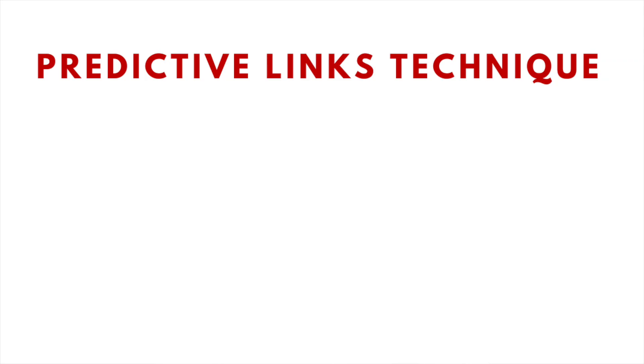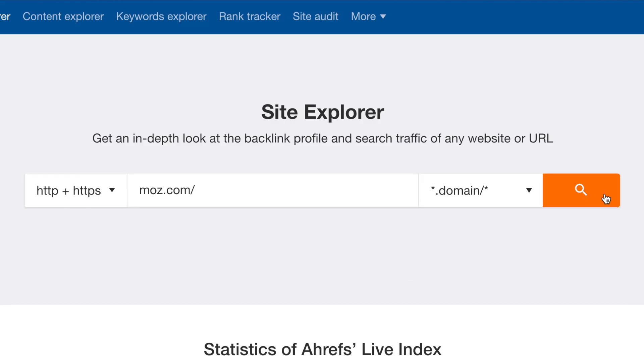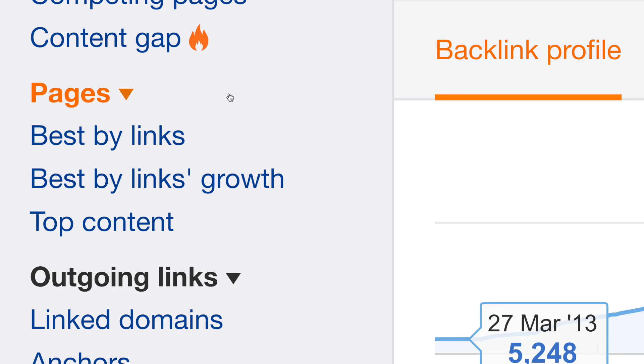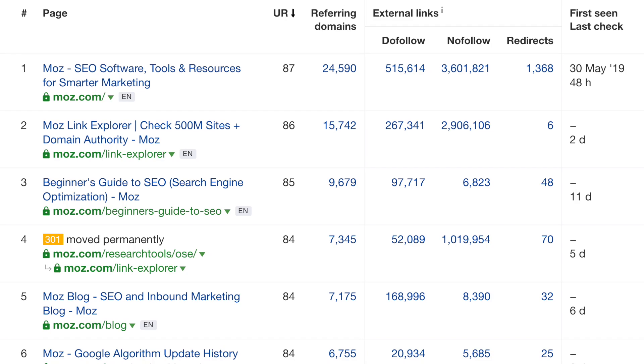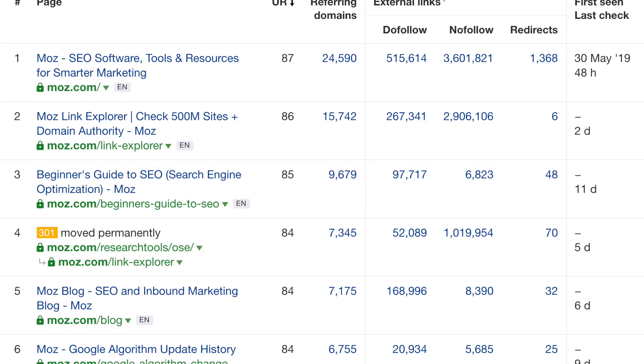Here's what you need to do. The first step is to examine your competitors' most linked-to pages. Just open up Ahrefs and enter a competitor's domain into the site explorer, then click on best by links. Within seconds, you'll see what topics have attracted the most backlinks in your industry.